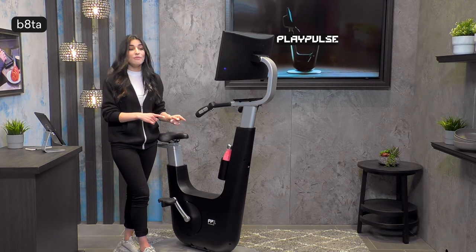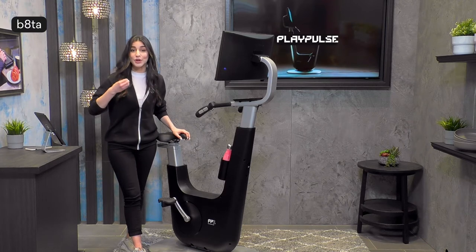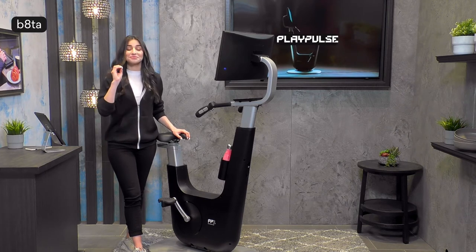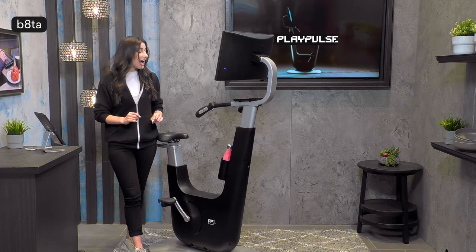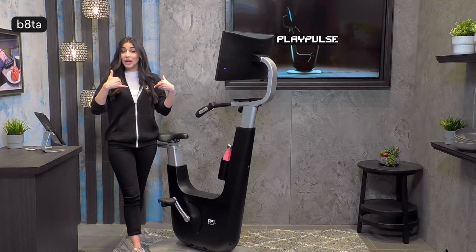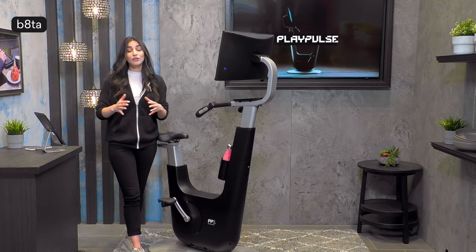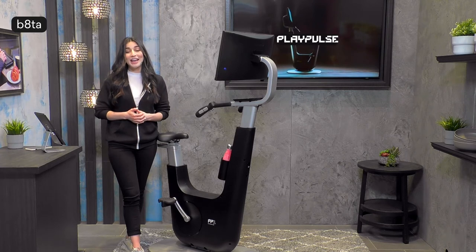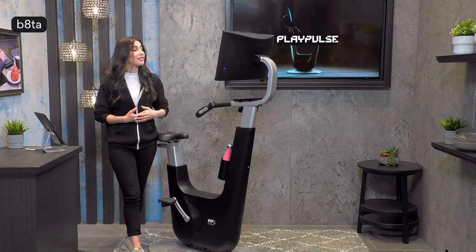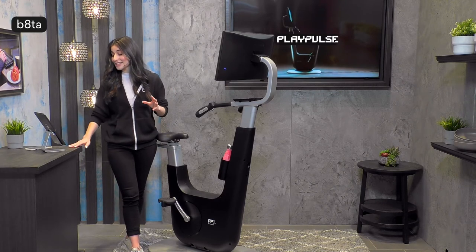I want to point out that this is a demo model — a prototype, a pre-production bike. The production models are coming soon, and the team at PlayPulse is in the midst of perfecting their innovation right now. We here at Beta are taking feedback from fans who come in and try it, and sending that feedback to the team. So look forward to a perfected production model very soon.